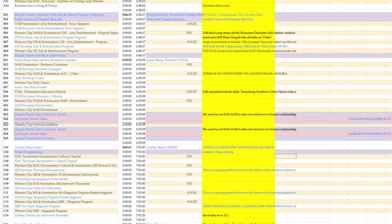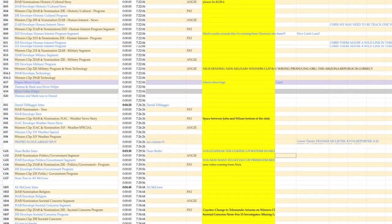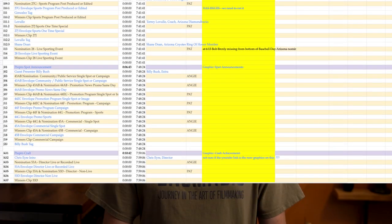You may have the technical skills to edit the next Spielberg film, but if you can't organize your projects in a way that makes sense, you will quickly be unable to keep your head above water, drowning in the massive amount of clips, timelines, scenes, and revisions.